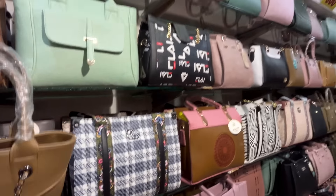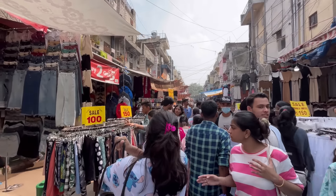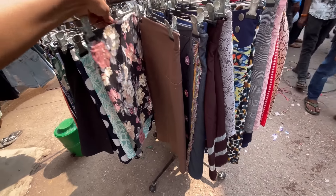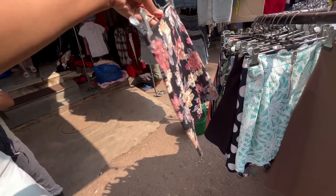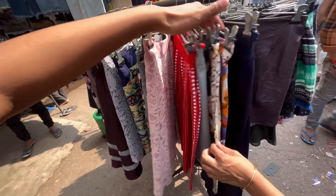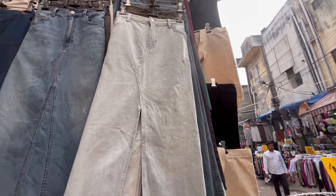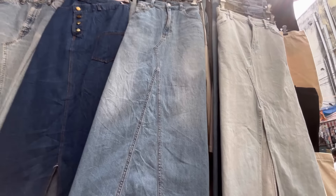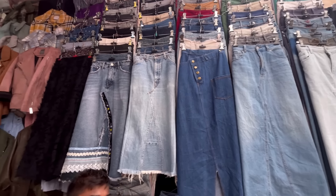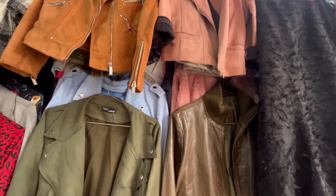This is the same bag in another shop — you will get it for 500 rupees. You can see the market here with stalls everywhere. I am here at the market in the morning — it is very quiet. Try to go to the market in the morning so that you can shop easily. You will get denim skirts for 100 rupees, with a lot of denim skirts available.